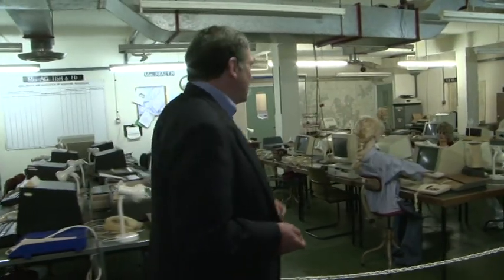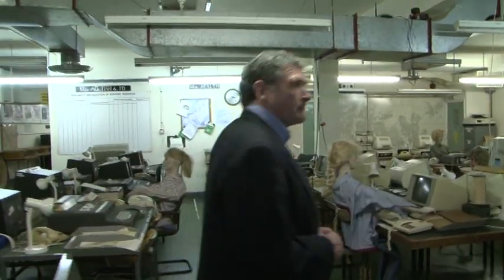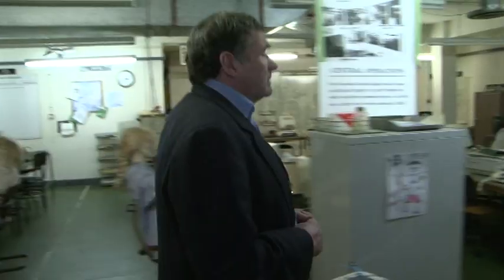This is where the government departments were based. You'll see they've got the Ministry of Transport, Ministry of Housing, Ministry of Public Building and Works, the judiciary, and the Ministry of Defence. All those government bodies would have had representatives here, and their sole job was to allocate surviving resources to survivors. There were 450 of them, and they would have had to stay down here for three months, working two shifts with only one off — fairly tedious.